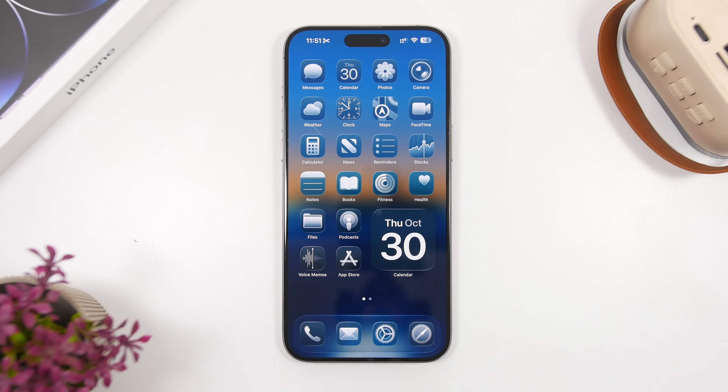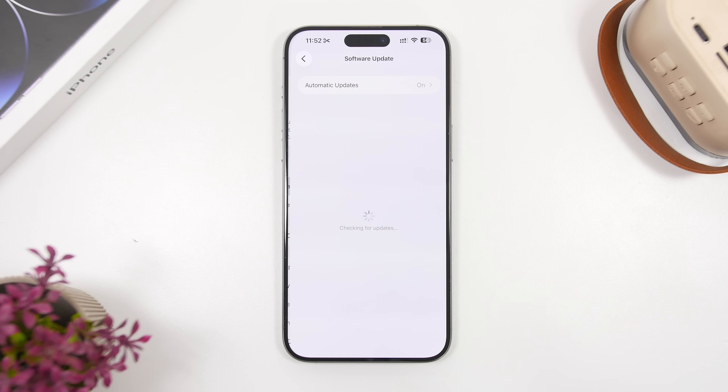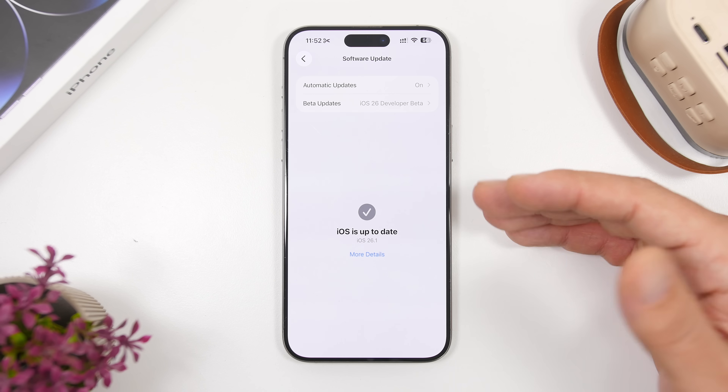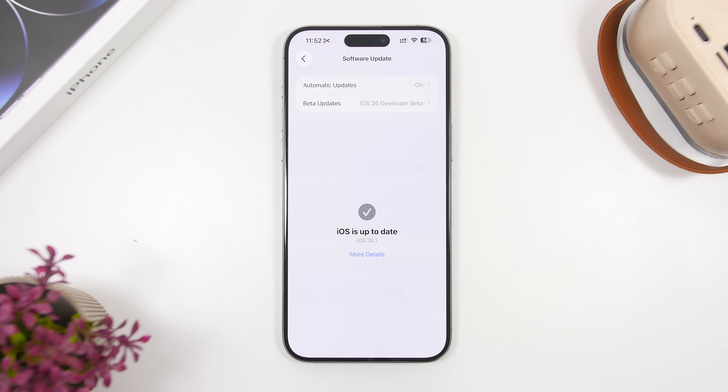Updating will be very simple — I don't think I have to explain to anyone how to update an iOS device. One thing to keep in mind is that it will be a bit different for people who have been using the betas of iOS 26.1. Once you go to the software update page, if you have been on the betas and you've installed the RC version, you're good to go. You won't see anything there because you already have the iOS 26.1 final release installed — you just had it a few days earlier than everyone else.